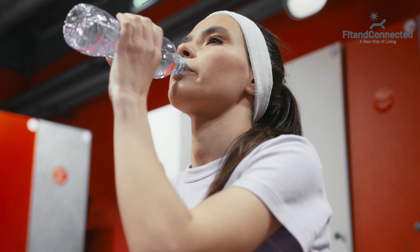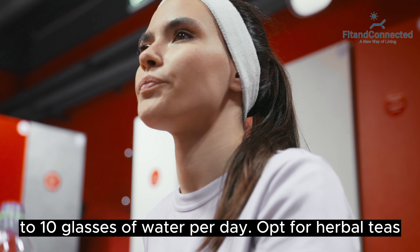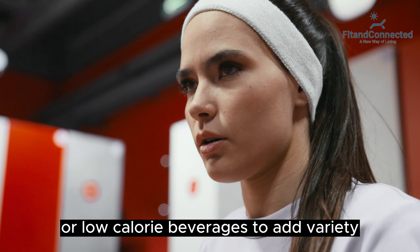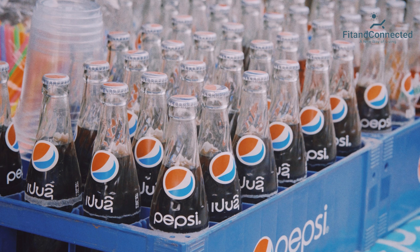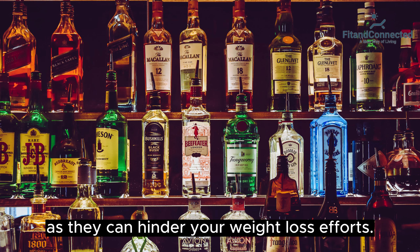Fourth, hydration is key. Stay hydrated by drinking at least 8 to 10 glasses of water per day. Opt for herbal teas, infused water, or low-calorie beverages to add variety. Limit or avoid sugary drinks and alcohol, as they can hinder your weight loss efforts.